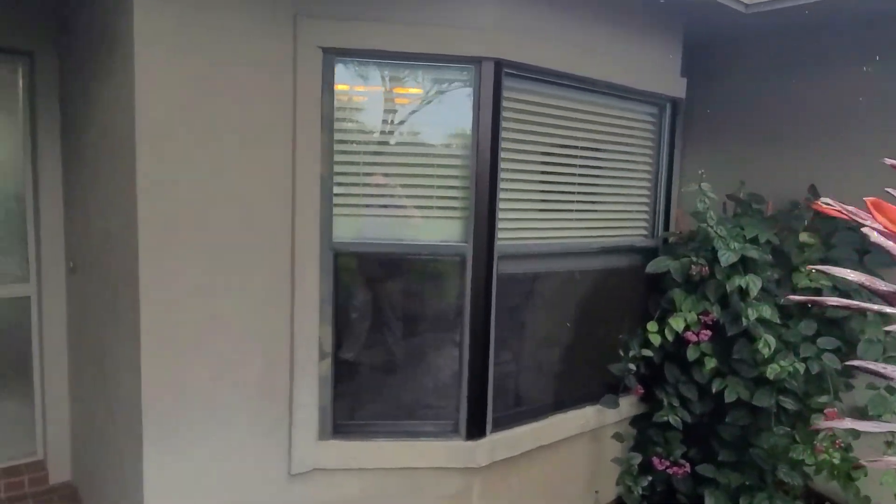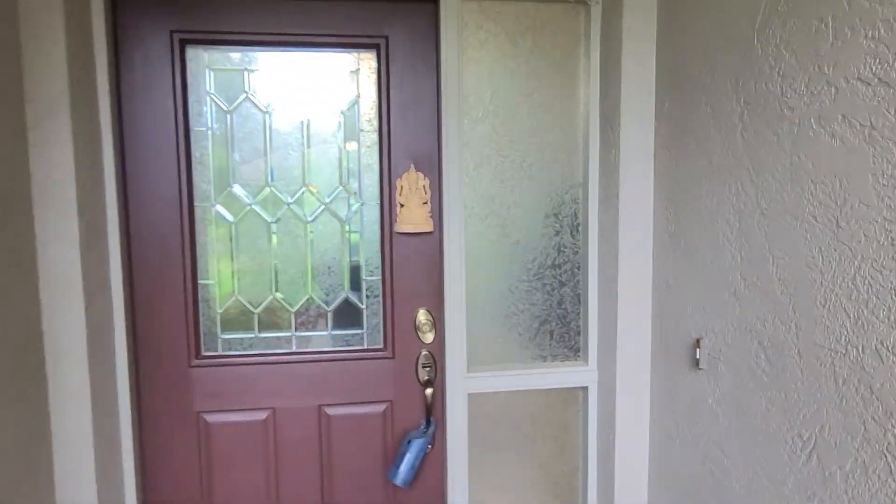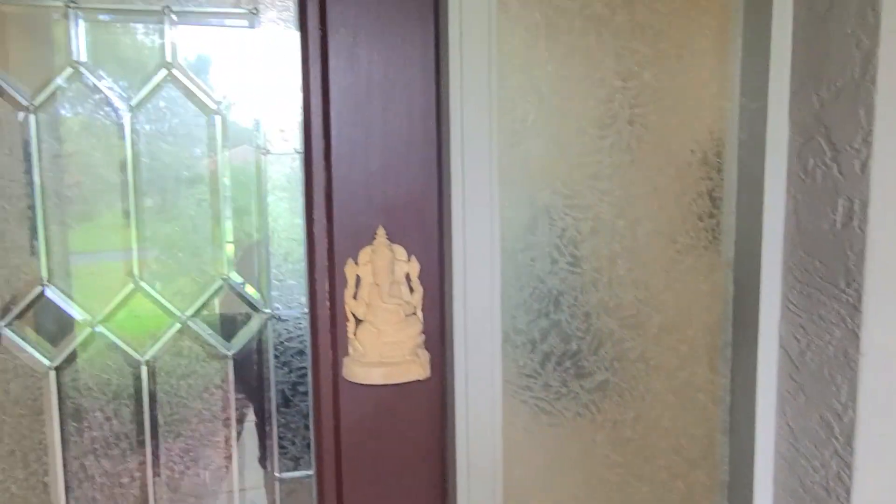You've got a bay window popped out here to the front. The home is three bedrooms, two baths, just shy of 1,800 square feet of living area. A nice little recessed front porch here.